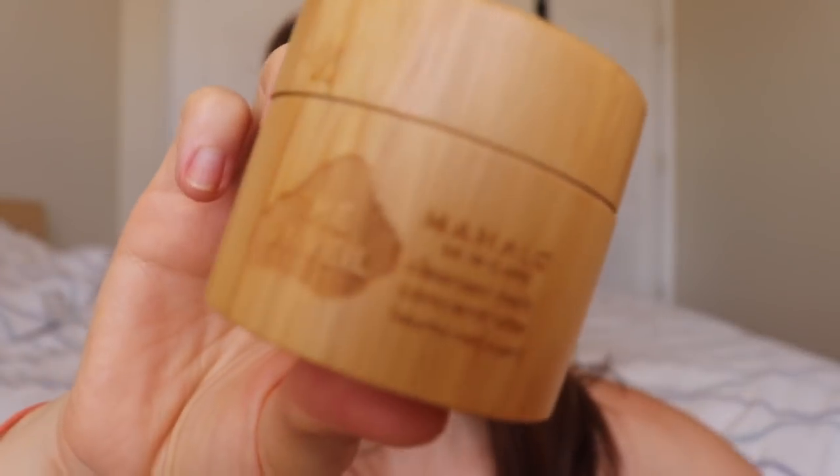A couple more Mahalo products: the Unveil is the only cleanser I bring on vacation because it's not a liquid, so no packing worries. And the Rare Indigo moisturizer is fantastic for day or night — you can layer it thick at night and it fully absorbs by morning, or apply it thinner during the day and it doesn't interfere with makeup or other skincare. The fact that Mahalo comes from a tropical island makes it easy to associate with tropical destination vibes.